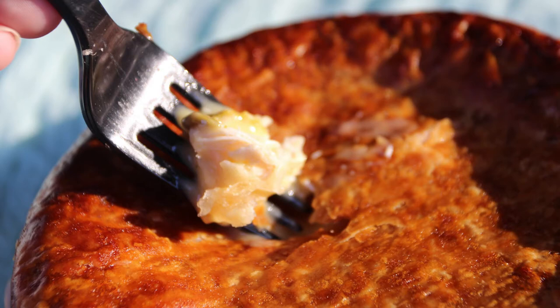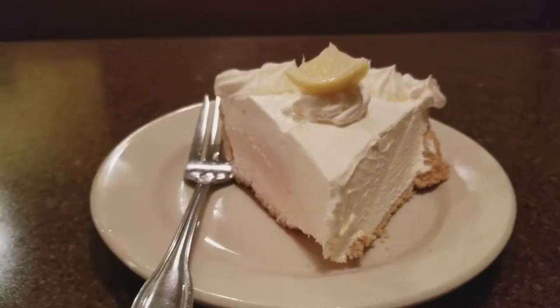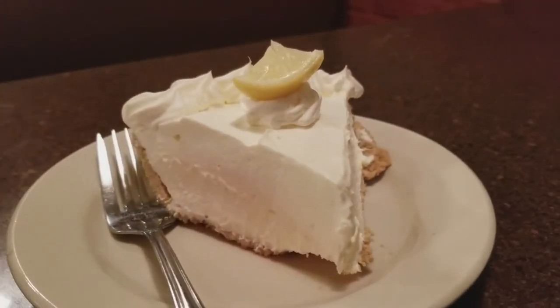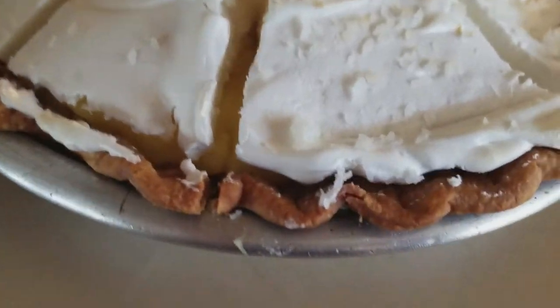Here's the thing: I find the restaurant, do the research online, and then actually go and visit. Usually they have no clue that I'm coming — they don't know what it is I do. And that's perfect, because what I want to bring to you is the exact pie, the exact size that you're going to get.